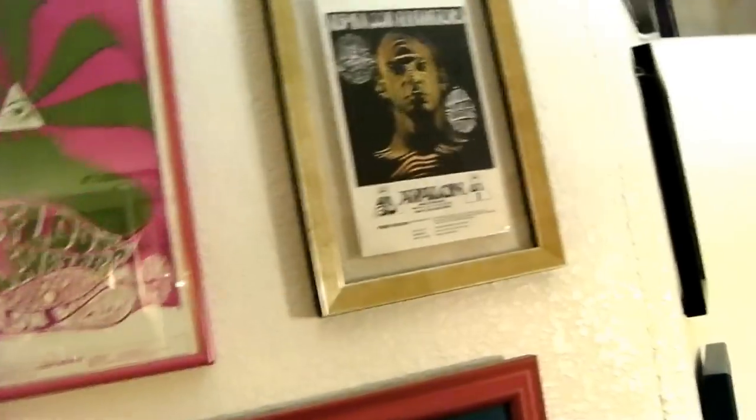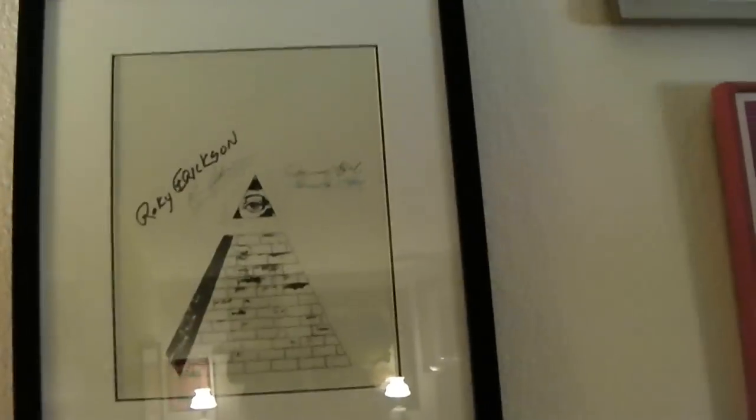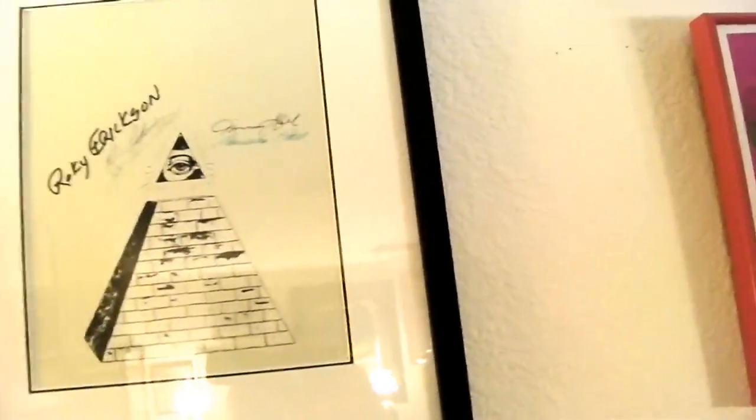I've got Fillmore and Avalon handbills, Texas handbill — 'Ramsed,' that's called. There's the Ortman print or Ortman plate that went with the four volumes of the Ortman scrapbook, signed by everybody — it's a pyramid with an eye.